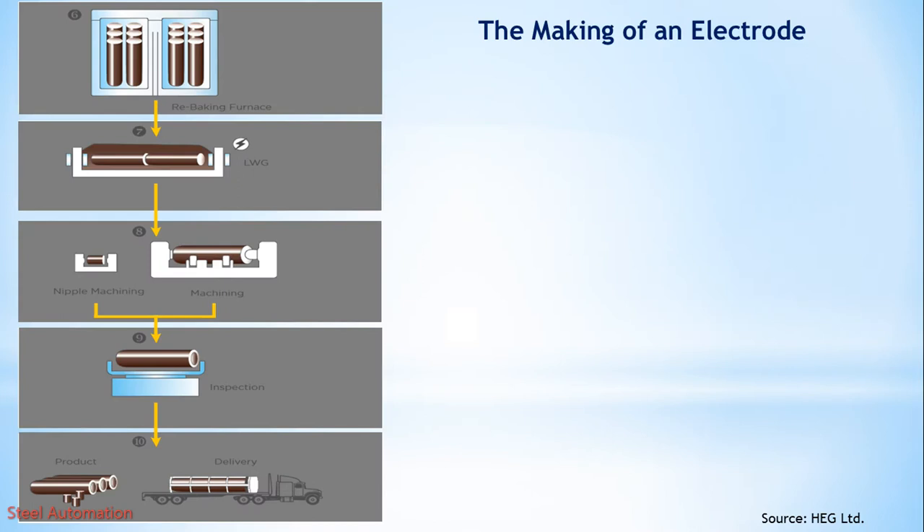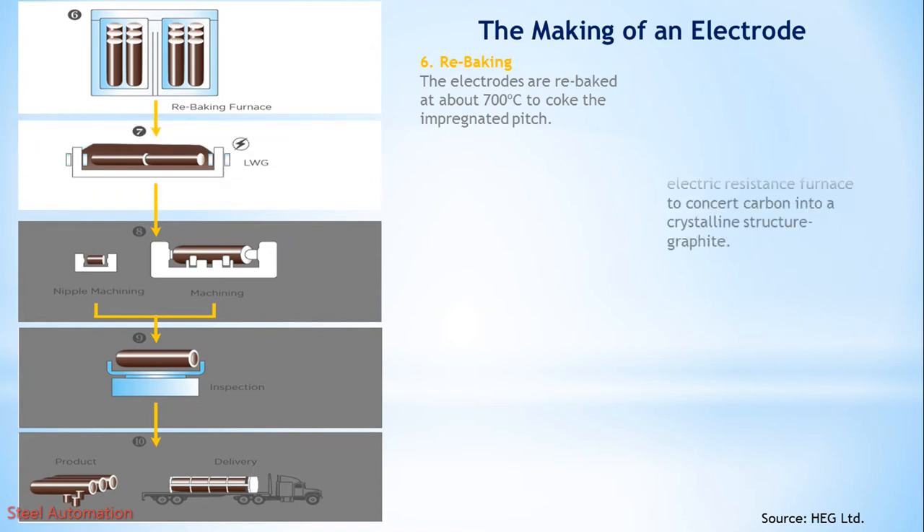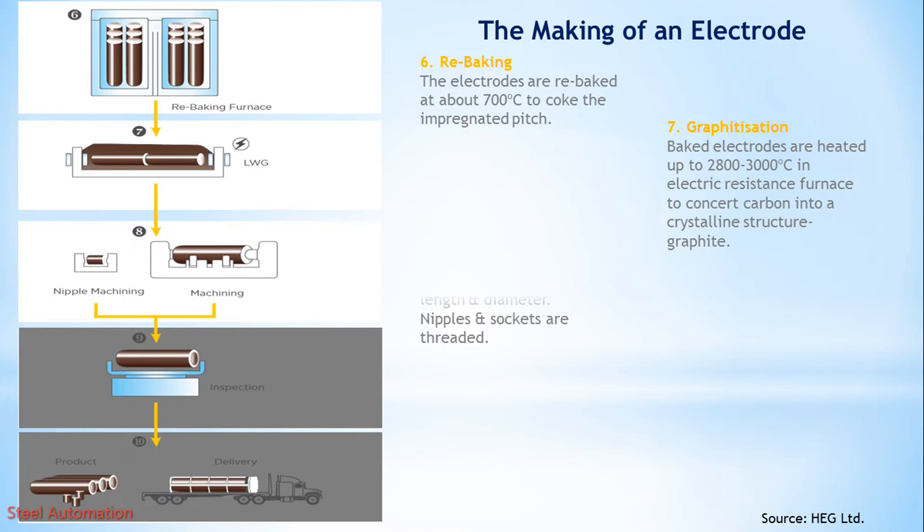Step 6: Rebaking. The electrodes are re-baked at about 700 degrees centigrade to coke the impregnated pitch. Step 7: Graphitization. Baked electrodes are heated up to 2800 to 3000 degrees centigrade in an electric resistance furnace to convert carbon into a crystalline structure — graphite. Step 8: Machining. The electrodes are machined to the required length and diameter. Nipples and sockets are threaded.